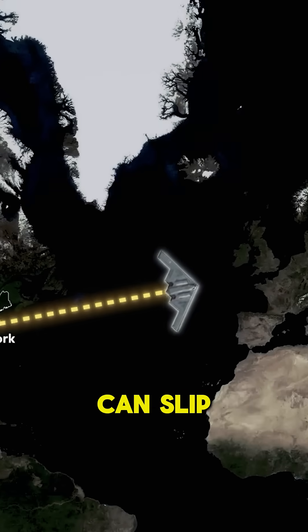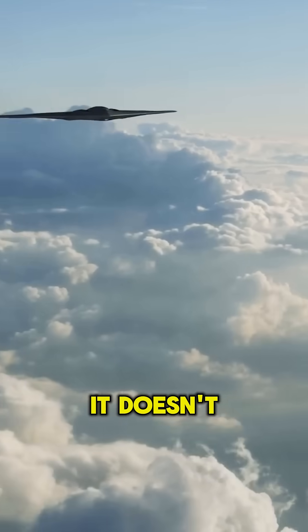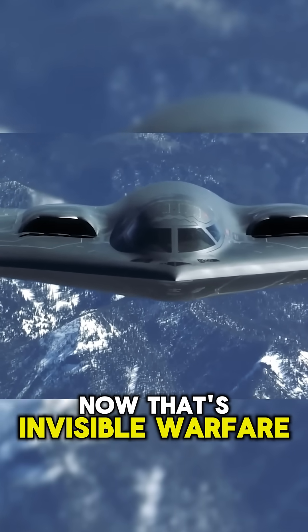The result? The B-2 can slip through the most heavily defended airspace on Earth, undetected. It doesn't fight its way in — it sneaks in, strikes, and vanishes. Stealth isn't just cool, it's terrifyingly effective. Now that's invisible warfare.